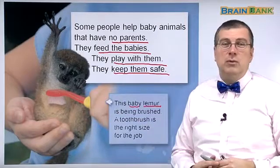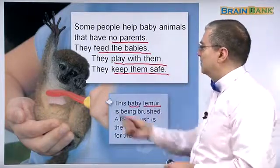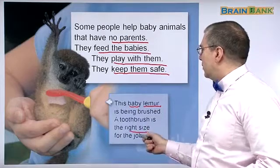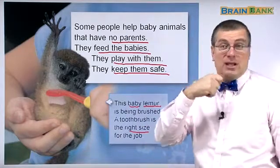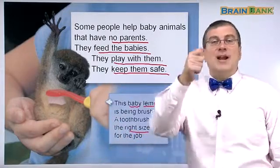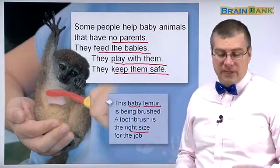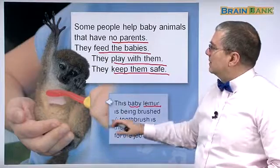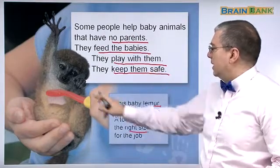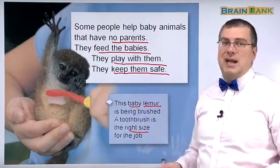They're using a toothbrush to clean the lemur. He probably likes it! A toothbrush is the right size for the job. A toothbrush is very small for us, but it's very big for the lemur, so it's the right size for the job. You want the right tool for the job. So this is what people do for animals that have no parents: they feed babies, they play with them, they keep them safe. This baby lemur has no parents, so this person is brushing and cleaning the lemur, taking care of it.